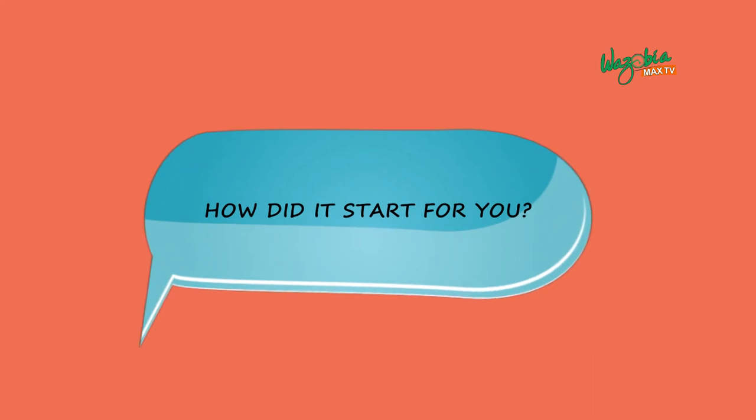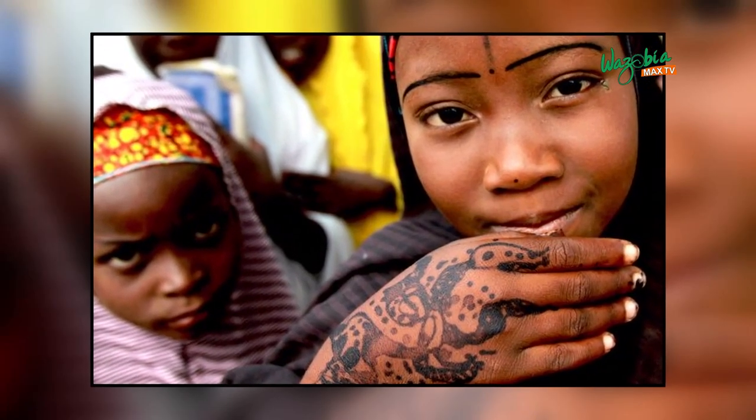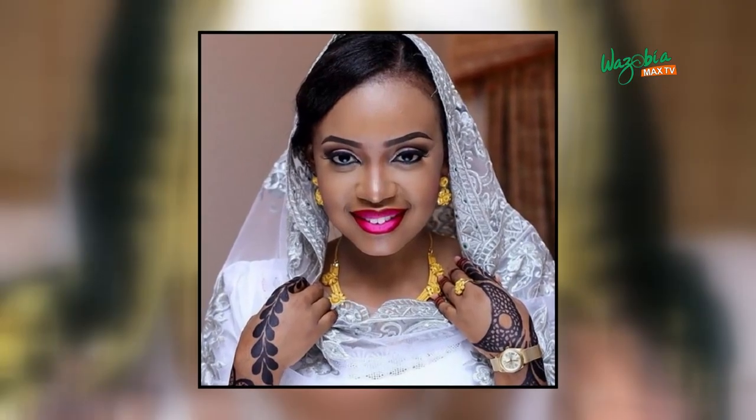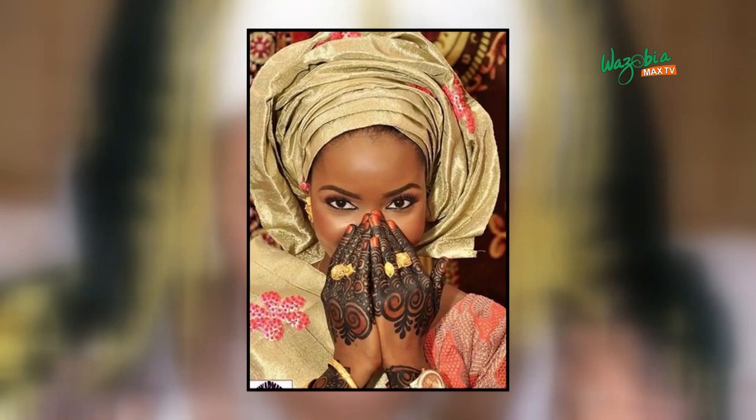I've been doing this about 22 months now. First of all, you need to have a passion for drawing. I grew up in the north, so it's part of the culture there — a friend is getting married, you're going for an outing, it's sort of mandatory for you to have it done. It's something that has been a part of me since childhood.